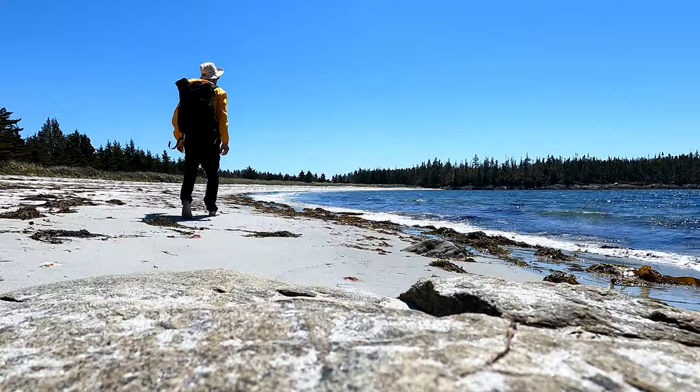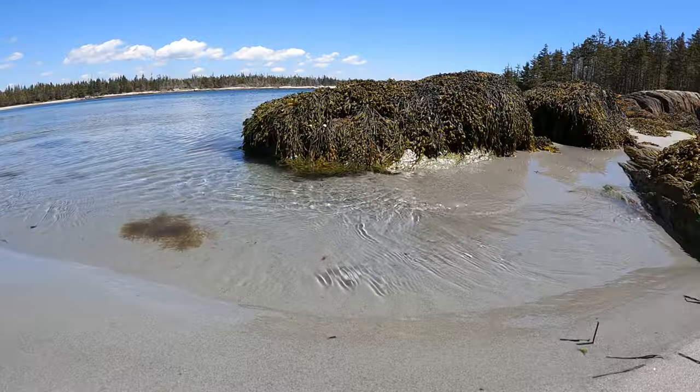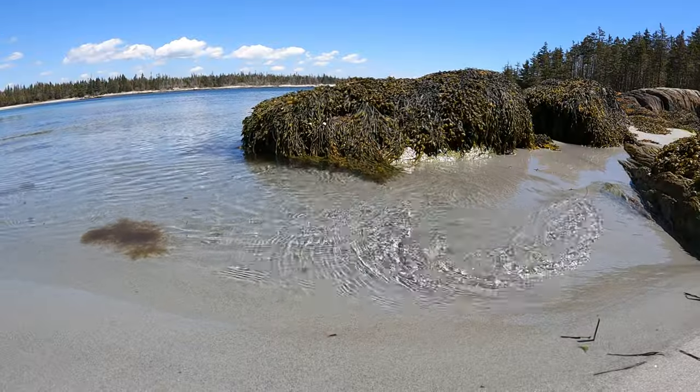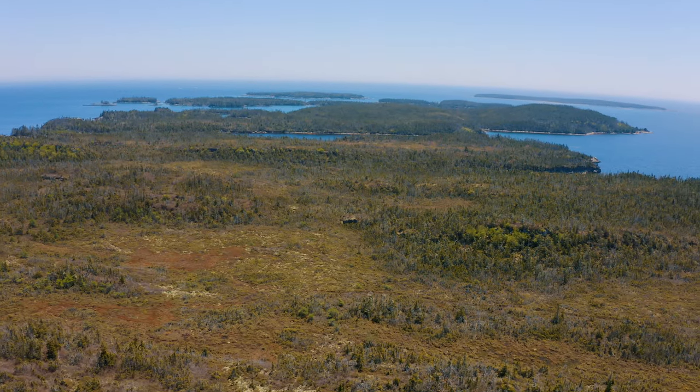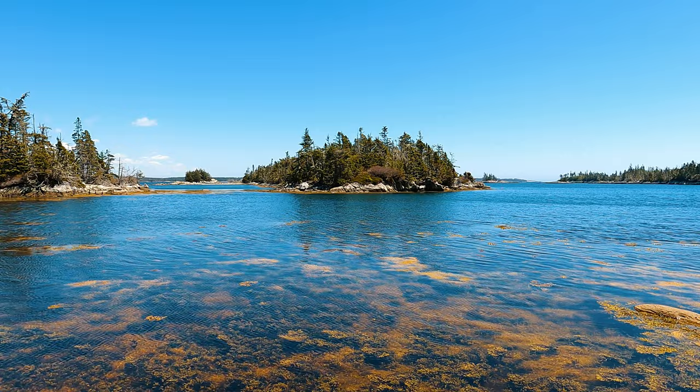100 Wild Islands is also located here, which is a coastal wilderness area that is protected. These islands offer sheltered coves, turquoise waters, windswept highlands, and unique boreal forests.